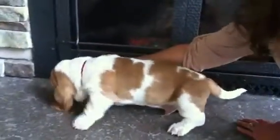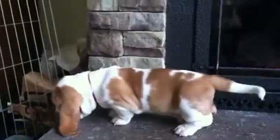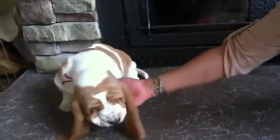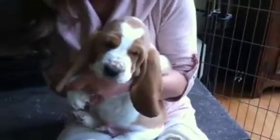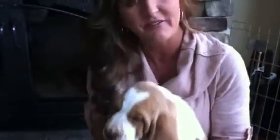Somebody's biting my leg! Okay, that was everybody — seven-week-old puppies. They're huge. This is our last video and I have loved these puppies as much as I possibly can. We've got one more week to go and then they're yours. All right, see you soon.